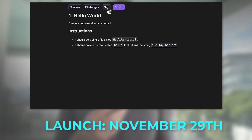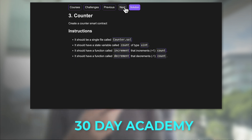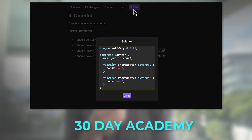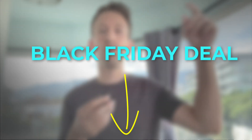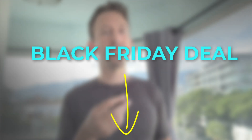On November 29th, I'm launching a brand new blockchain academy — the 30-day academy. This is going to be a course platform based on challenges. You will have one challenge per day for 30 days. For the launch on Black Friday, I'm going to do a special deal. To receive this deal, register with the link down below.